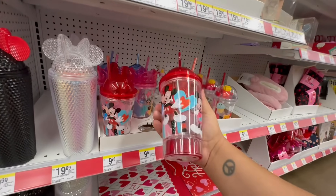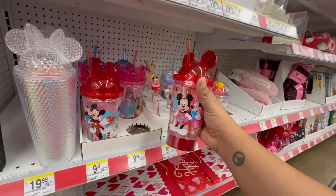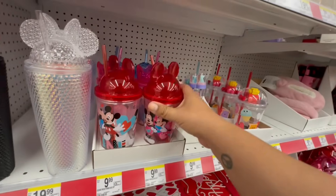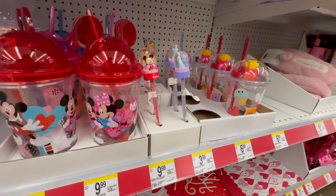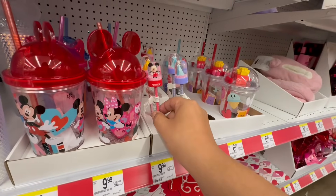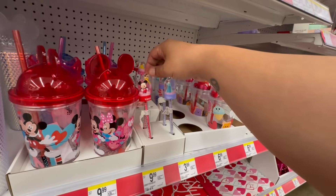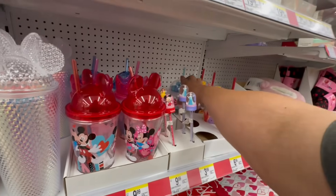And then they have these as well — the light-up cups for $9.99. They have the Mickey and also the Disney princesses. And they also have these really cute little pens. They have Mickey, Frozen, and Beauty and the Beast. These are so nice.